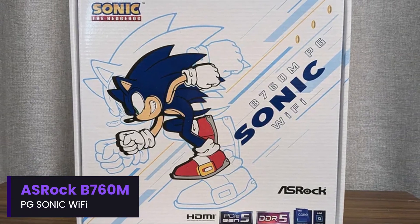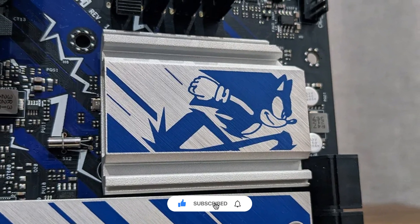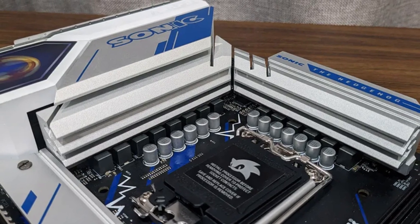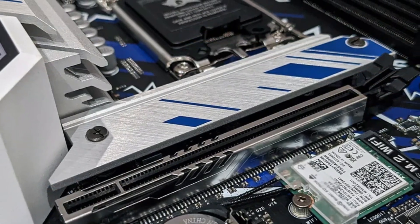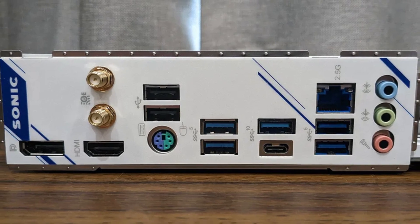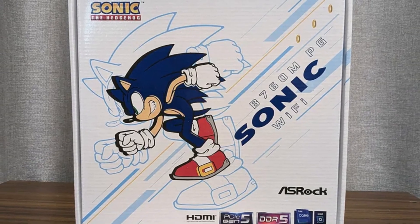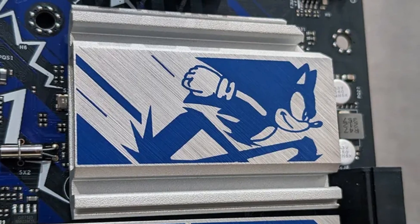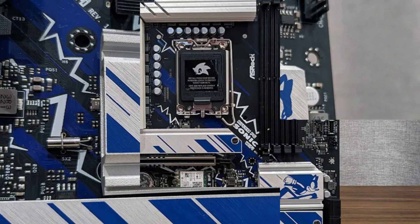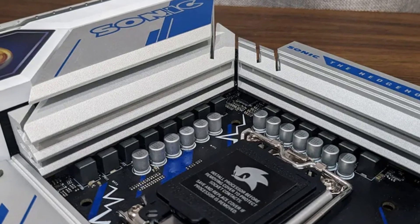Number 6: ASRock B760M PG Sonic Wi-Fi. The ASRock B760M PG Sonic Wi-Fi is a stylish and feature-packed micro-ATX motherboard designed for Intel's 12th, 13th, and 14th-gen processors. With a Sonic the Hedgehog-themed design, it appeals to gamers and fans looking for a unique aesthetic without compromising performance. The B760 chipset offers solid connectivity and expansion options, making it a great choice for mid-range gaming builds. It includes Wi-Fi 6E, PCIe 5.0 support, and dual M.2 slots. The 8+1+1 power phase design ensures stable performance, though it may not be ideal for extreme overclocking.